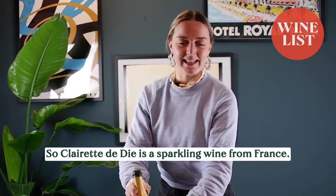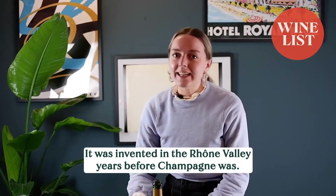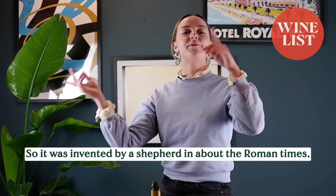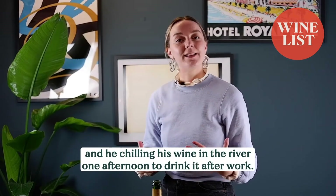Clairette de Die is a sparkling wine from France. It was invented in the Rhône Valley years before champagne was. It was invented by a shepherd in Roman times, and he was chilling his wine in the